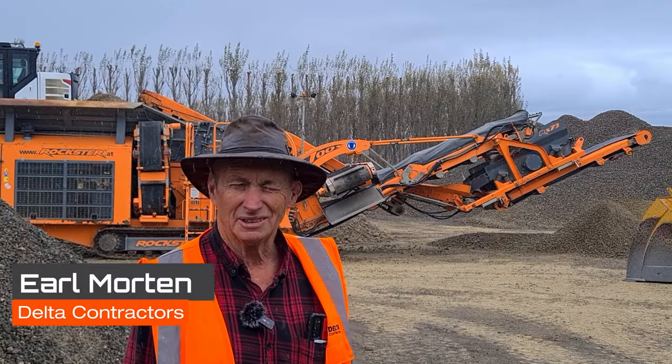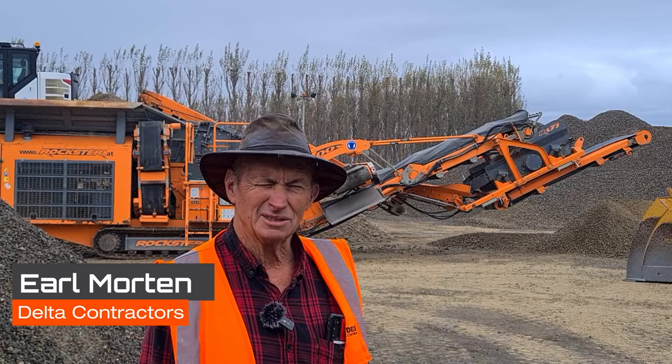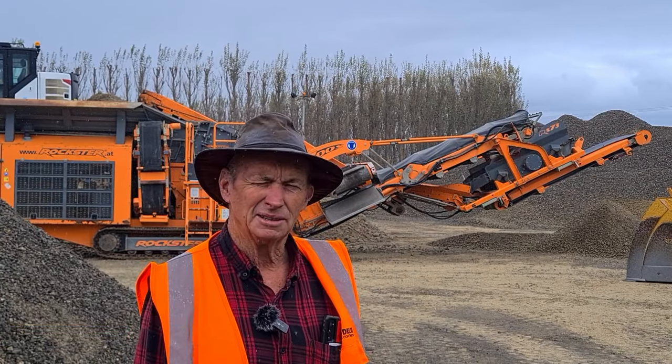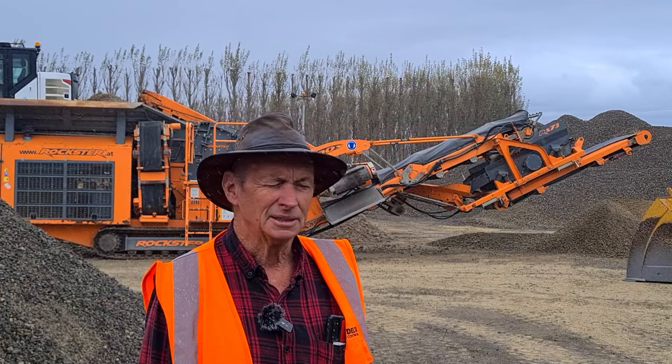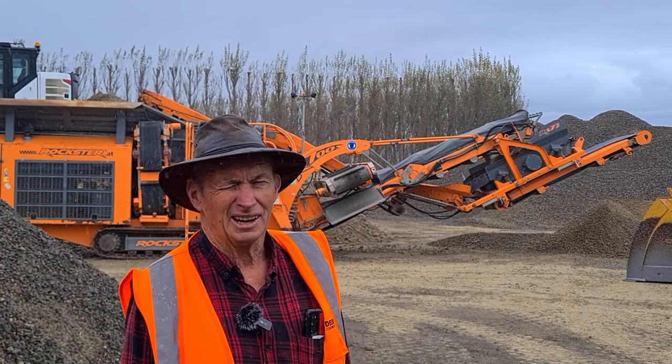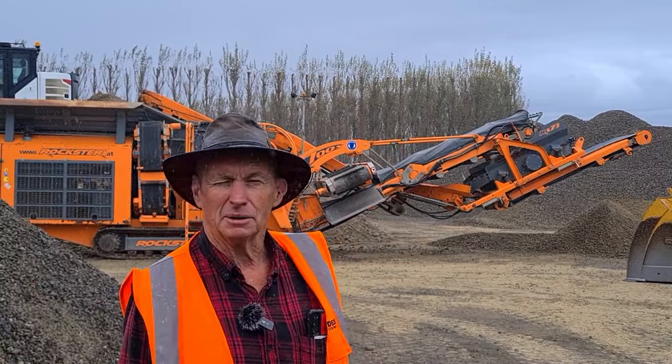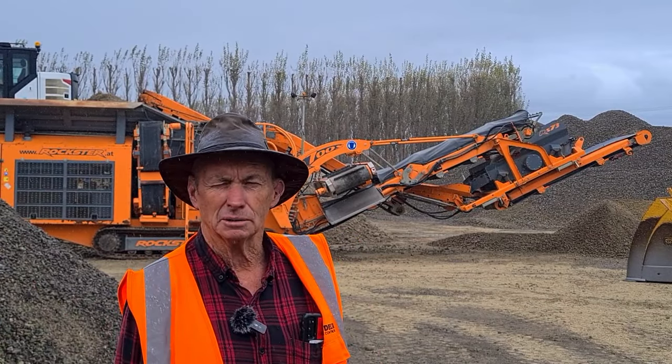Hi, my name's Earl Morton. I work for Delta Contractors, a local contracting company here in Apotiki, in the Eastern Bay of Plenty. Paul Blennhassett is the managing director, a very active man — he's just up there on an excavator working on the hill.